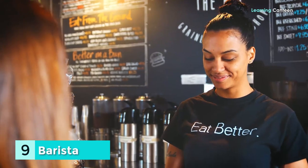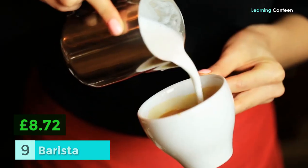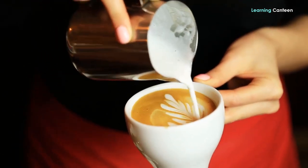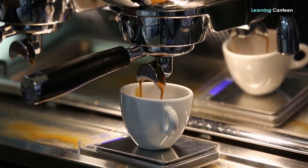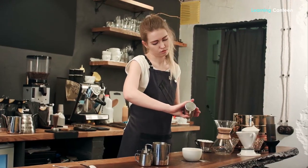Number 9: Barista. Average hourly wage is £8.72. A career as a barista may be ideal for you if you have a passion for both caffeine and the early hours of the day. In addition, you'll learn how to mix a wide variety of tasty beverages. As a bonus, you'll develop a true appreciation for coffee.